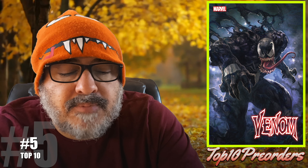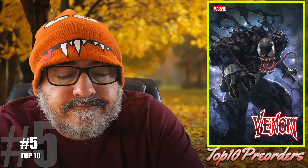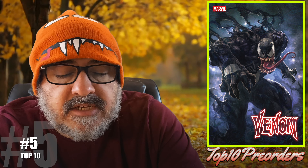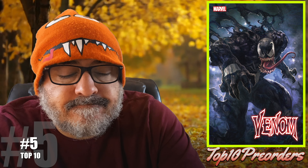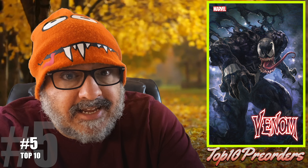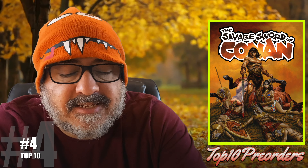Number 5 is Venom number 31. Here's the Scan 1-in-25. Carnage is back. Will Dylan Brock be able to hold the serial killer at bay? We'll see, but I think it's going to be good.